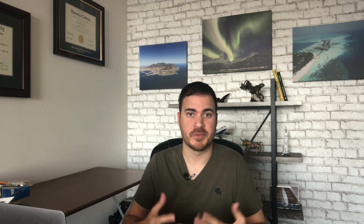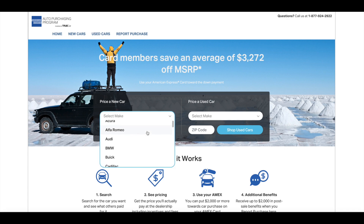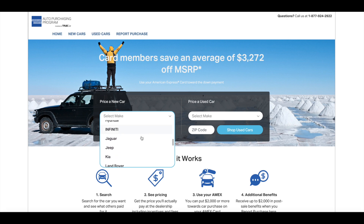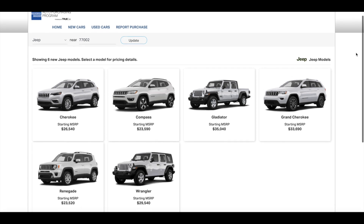So how does the Amex auto purchasing program work? I'm going to walk you through this quickly and then talk more about discounts and pricing. This is the main page — you can find the link to get here in the article below. You're going to enter the make of vehicle for either a new or used car. In this case I'm going with a new car and searching for Jeep with my zip code. It takes a second to populate and you'll see the different models — I'm going to go with the Jeep Grand Cherokee.